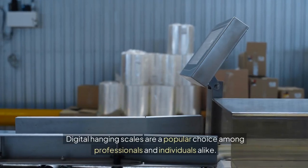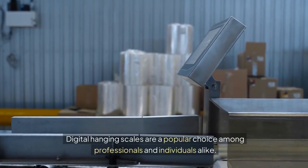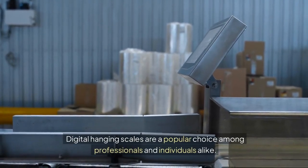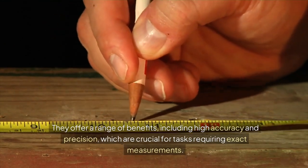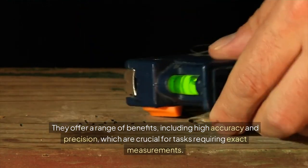Digital hanging scales are a popular choice among professionals and individuals alike. They offer a range of benefits, including high accuracy and precision, which are crucial for tasks requiring exact measurements.